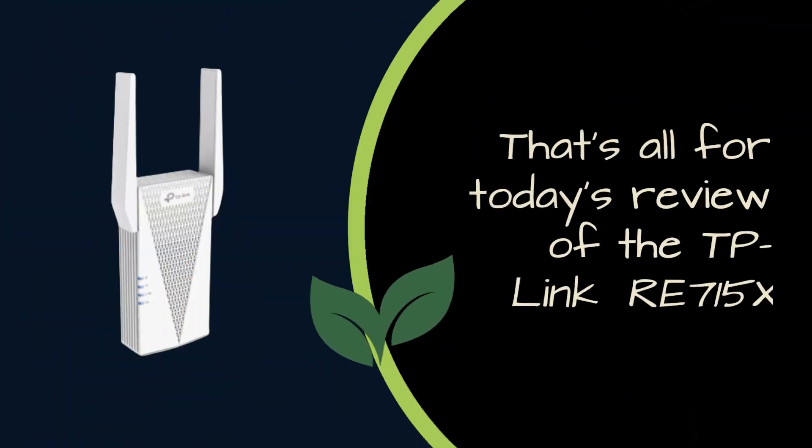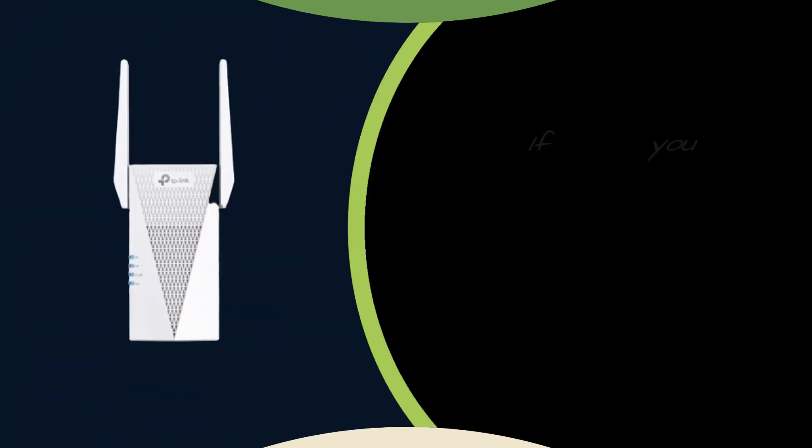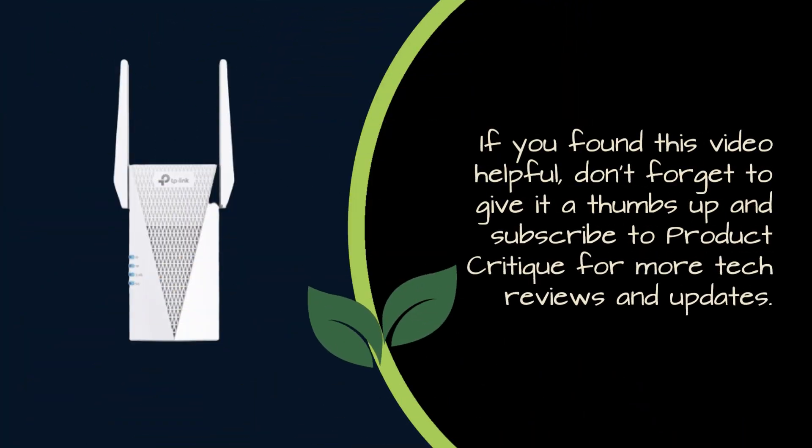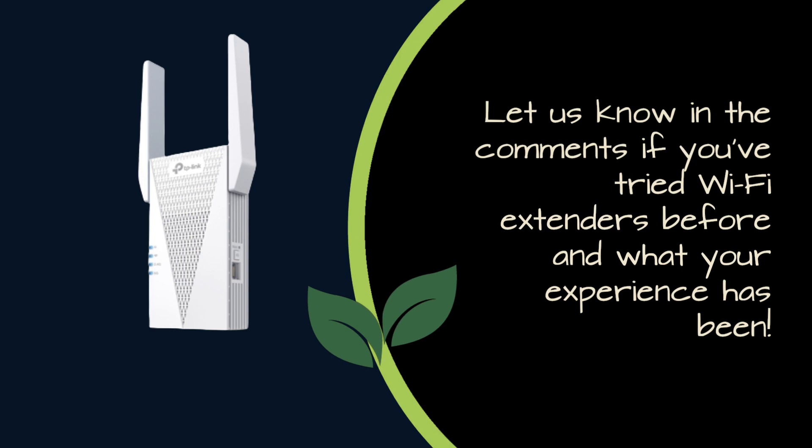That's all for today's review of the TP-Link RE715X. If you found this video helpful, don't forget to give it a thumbs up and subscribe to Product Critique for more tech reviews and updates. Let us know in the comments if you've tried Wi-Fi extenders before and what your experience has been.